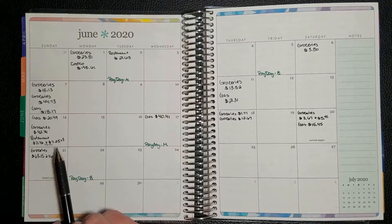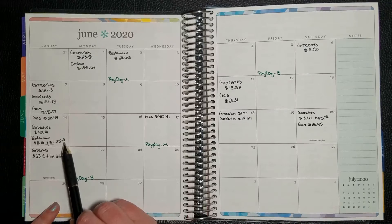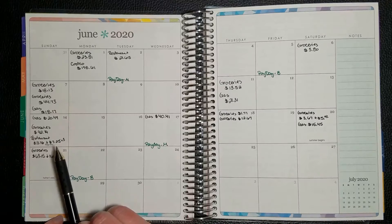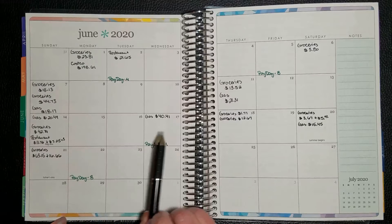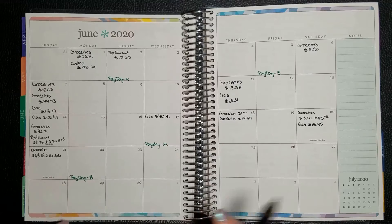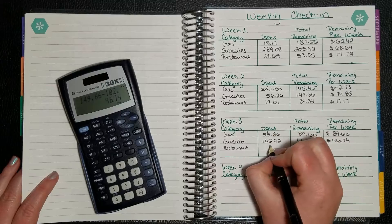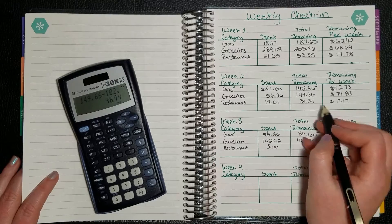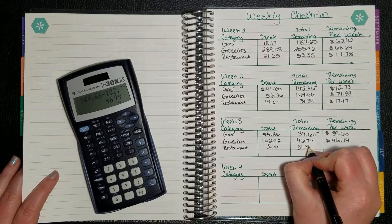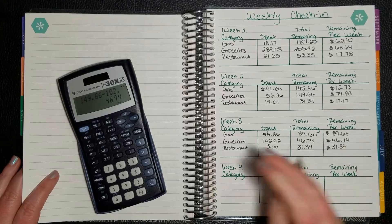I do have to admit, when I did my check-in last week, I had included the $7.25, except there was a $3 tip on there and it hadn't registered on our bank account, so I had forgotten that we added it. We didn't go to any restaurants last week, so we'll add that here. $34.34 minus the $3 is $31.34, so the remaining for that last week is $31.34.